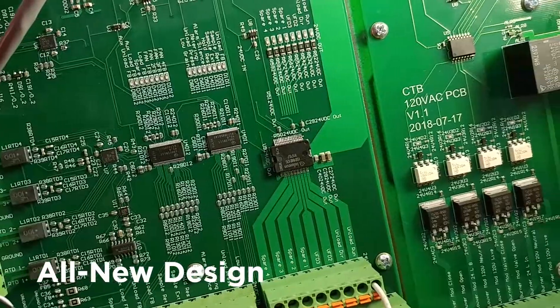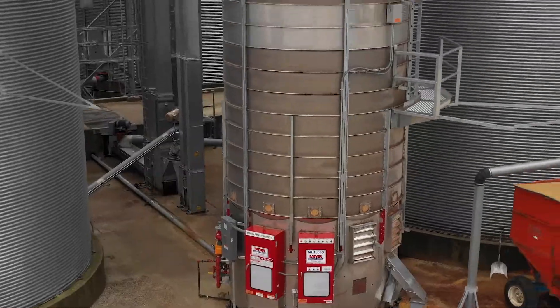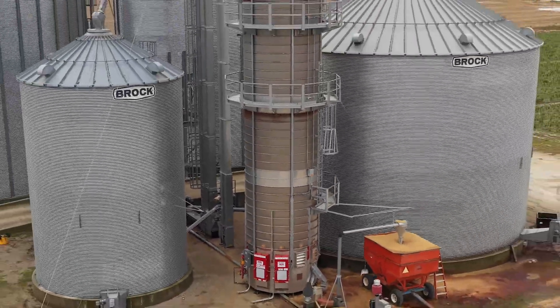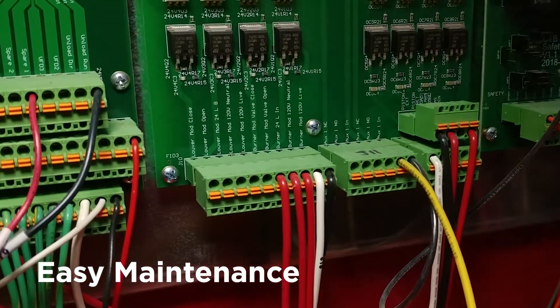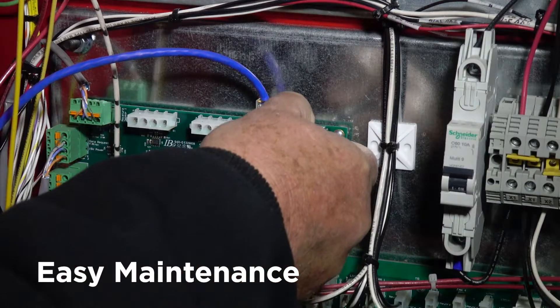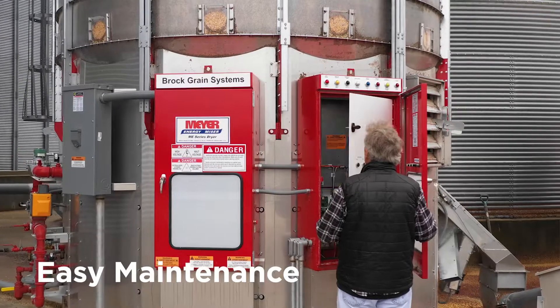From the solid-state components to the software system, Brock built the IntuitDry control from the ground up to provide reliable dryer management. Quick connectors, consolidated components, and simple USB access make maintenance and updates easy.